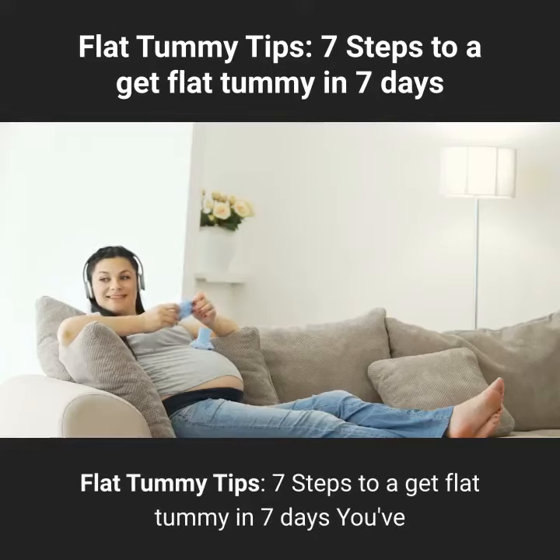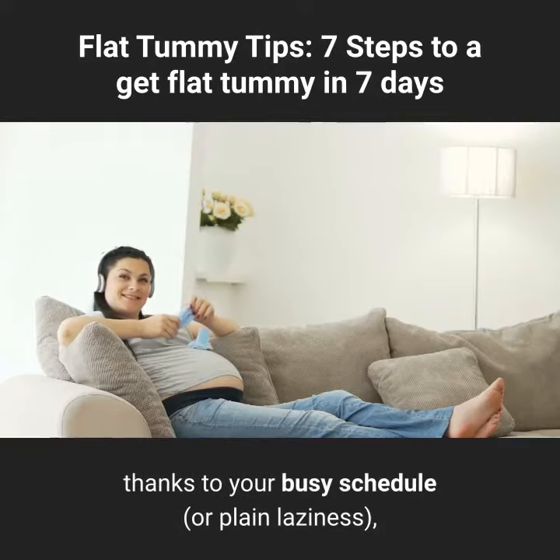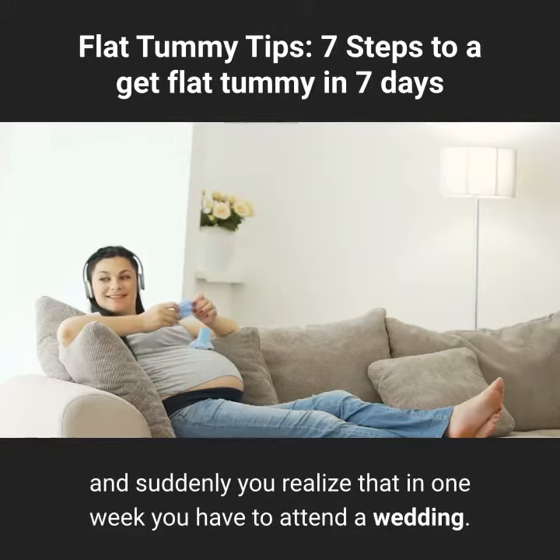Flat tummy tips: 7 steps to get a flat tummy in 7 days. You've been missing your routine at the gym very often, thanks to your busy schedule or plain laziness, and suddenly you realize that in one week you have to attend a wedding.